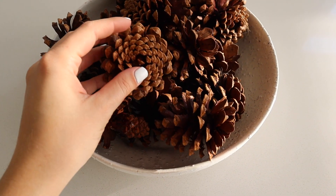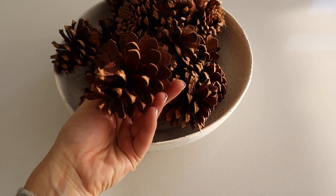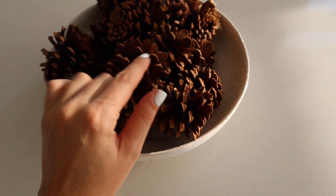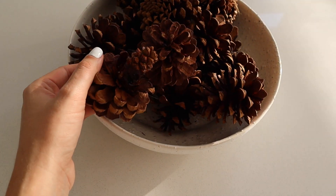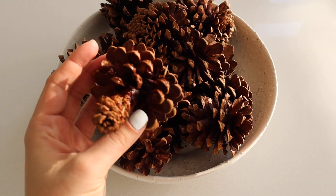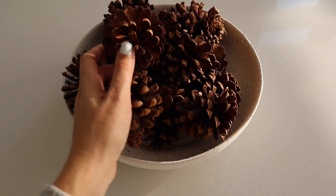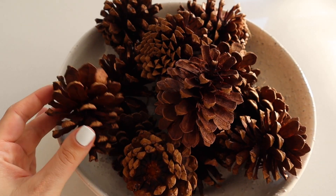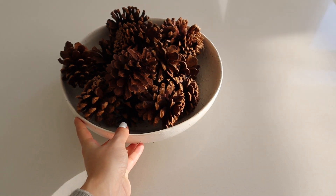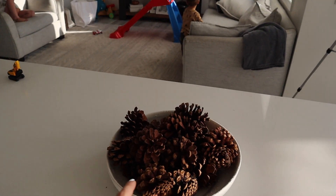I went yesterday to Michael's and picked up these pine cones. If you bought two, one was free, and one baggie was around eight or nine dollars. These are actually scented, which I didn't realize — and the house is already smelling so festive and like Christmas. I'm really enjoying it and I just put them in this bowl to sit on the countertop right here.